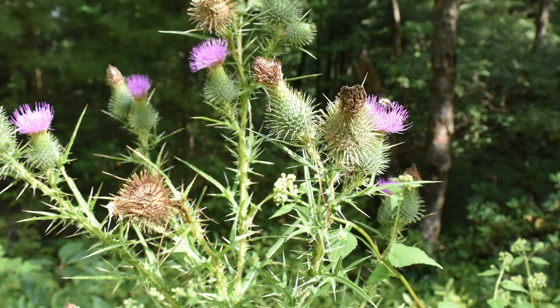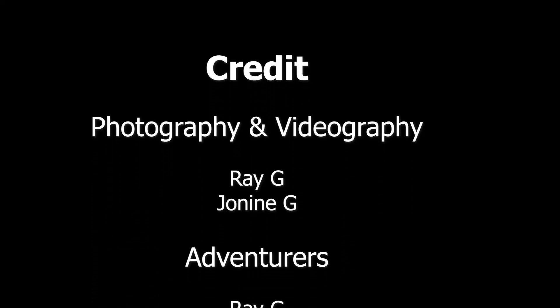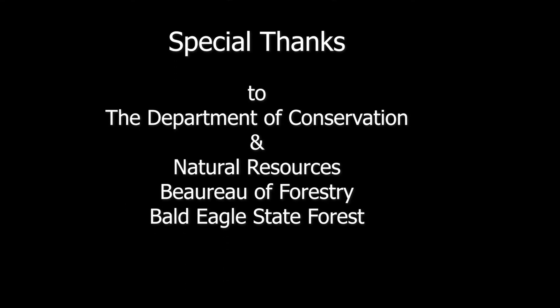Thanks for watching. If you enjoyed the video, please give it a thumbs up. If you'd like to see more of this type of content, consider subscribing and hit the bell icon to be notified when new content is added. Share your experiences of Bald Eagle State Forest's drivable trails in the comments below. Thanks again, and see you in the next one.